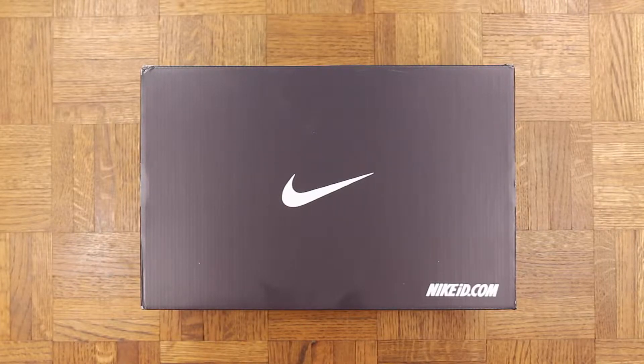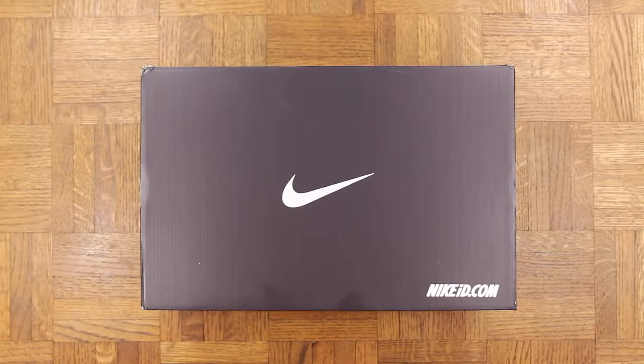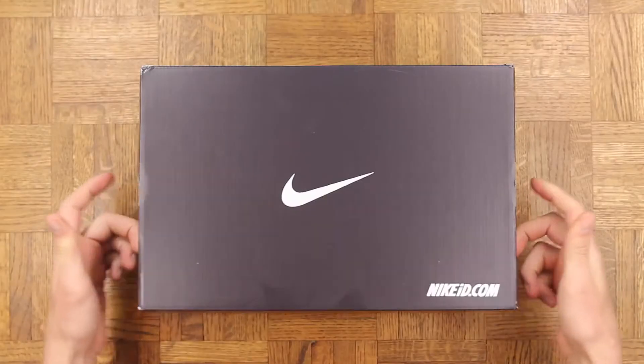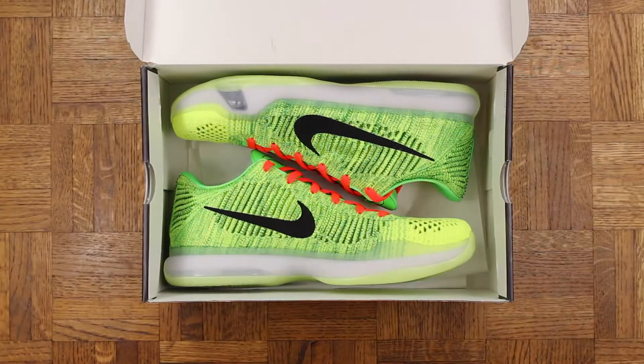Today we have a pair of Nike IDs on the table. So without further ado, drum roll please — bang bang — the Kobe 10 Nike ID Grinch. Yes sir, absolute crack cocaine right here.